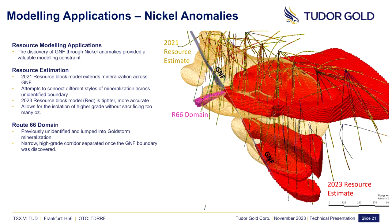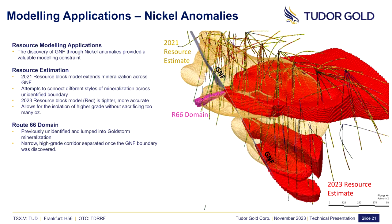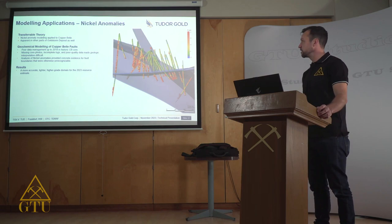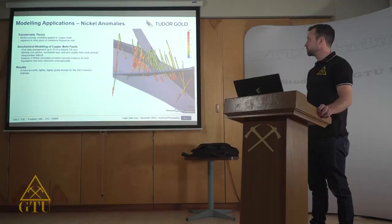The modeling of the Gold Storm normal fault also allowed for the discovery of the Route 66 domain shown in pink, which is a narrow high-grade corridor. This was originally thought to continue across into the main body of the deposit, but with the discovery of the fault we can now identify it as a separate mineralized zone. This nickel anomaly occurs in several other locations throughout the deposit, namely the Copper Bell zone, which was drilled predominantly historically up to 2018. Due to poor quality data management at that time, there was little to no core photos, incomplete logs, and the interpretation of this zone was rather incomplete.